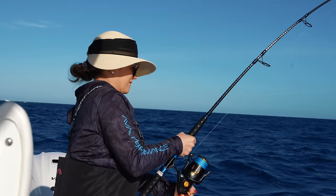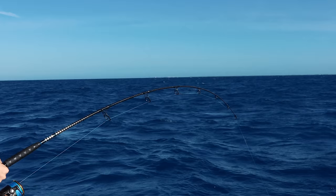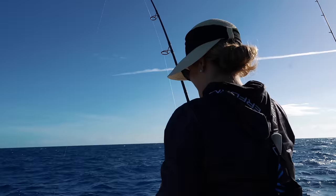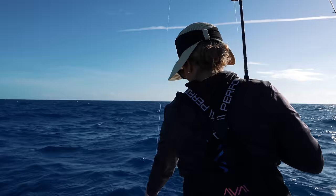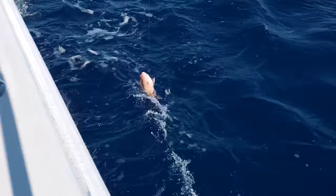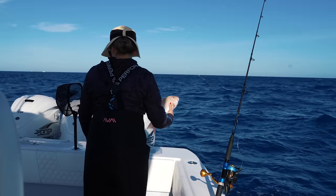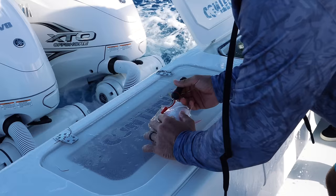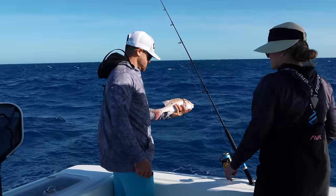There it is — got him. He's fighting back, but it's small. Whatever it is, it's small. It's a small mutton — a baby mutton. I felt him but he's just small. As long as it's edible, that's fine. We're going to have to vent this fish since he blew up his swim bladder — just go right behind the pec fin and that's going to let all the air out of him so he can go right back down to the bottom. This one over here is going to be able to swim on his own.